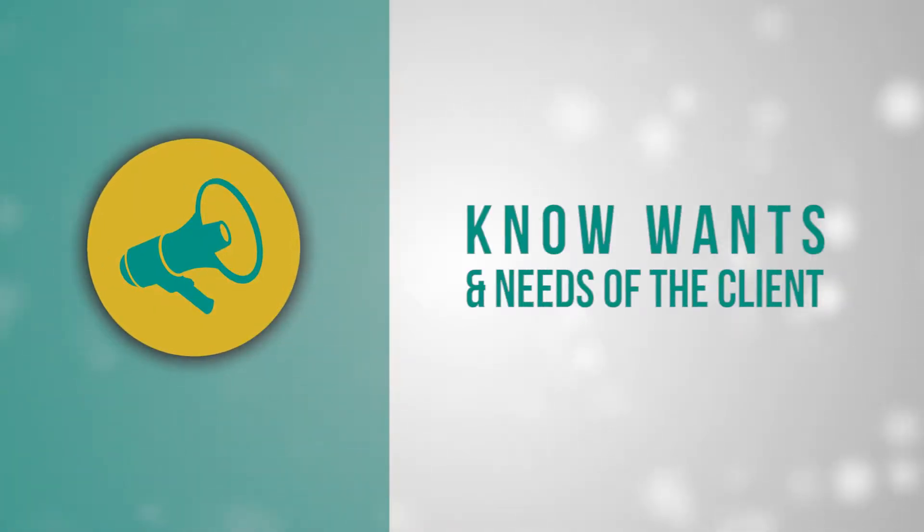You should understand the client's wants and needs. It's not just the client — it's also the end user. The way you get it is twofold: one, by asking them and by working with them; and two, by doing original research. It's so crucial to do that. I'll give you a good example.